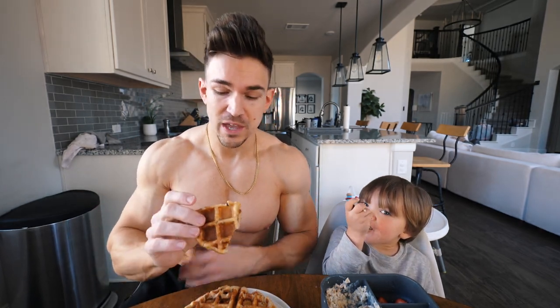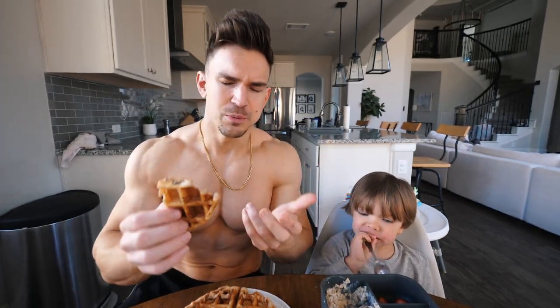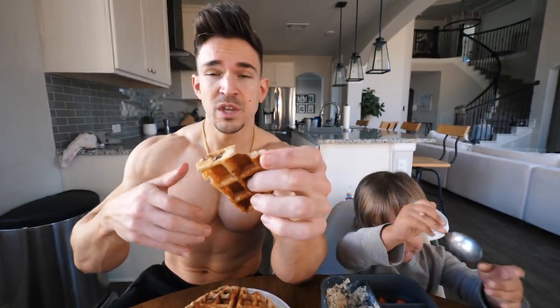By the way, I eat these Kodiak cakes completely dry — no syrup at all. I eat them holding them kind of like a pizza instead of with a fork. They're pretty dry, but I like that. That's the reason why I put them in the waffle maker instead of making them as pancakes, because it makes them firm up a little bit more. As pancakes they're really soft.